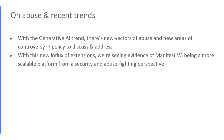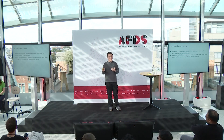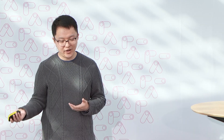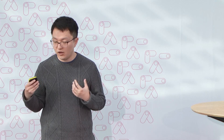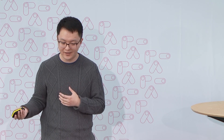Speaking of new experiences, generative AI is very popular and we now have many new generative AI extensions in our store. With that trend comes new vectors of abuse and new areas of controversy. But with this new influx of extensions, we're seeing evidence of Manifest V3 being a more scalable platform from a security and abuse-fighting perspective, helping us better protect the ecosystem from new forms of abuse.